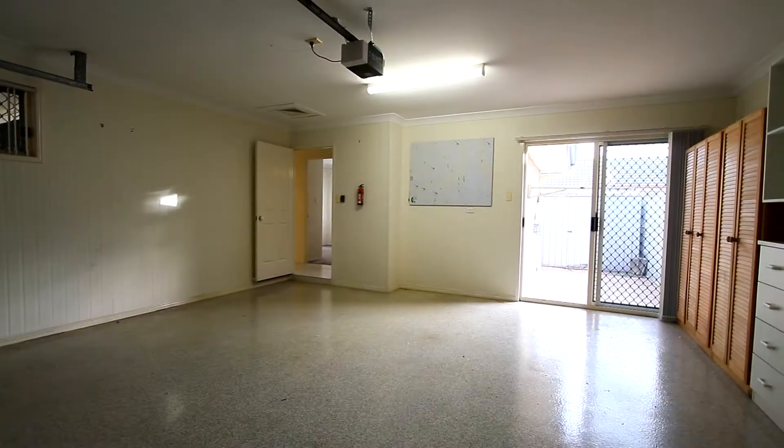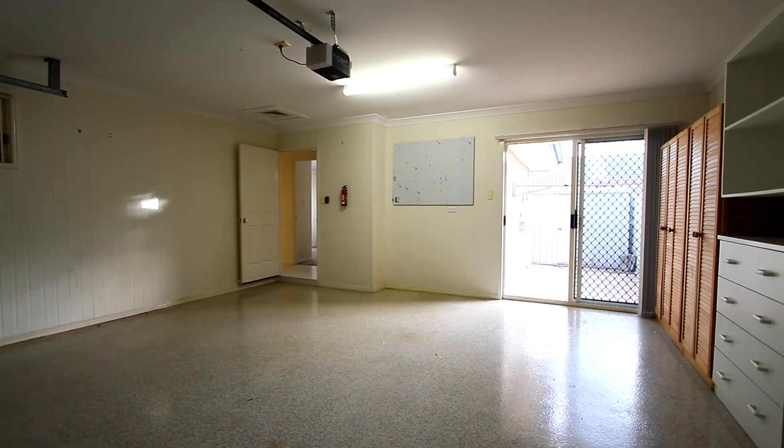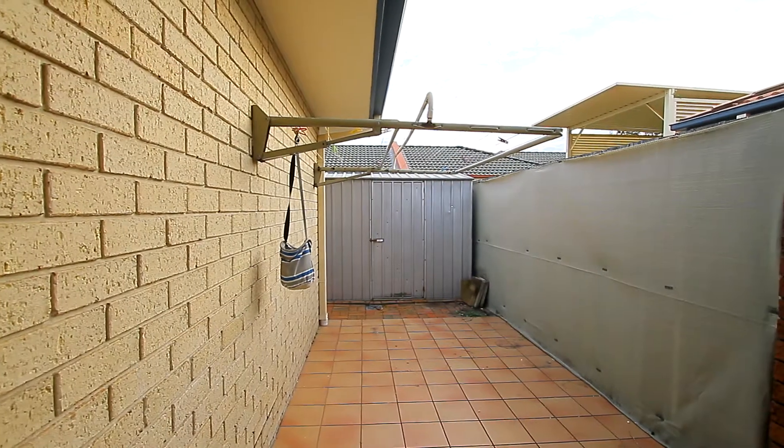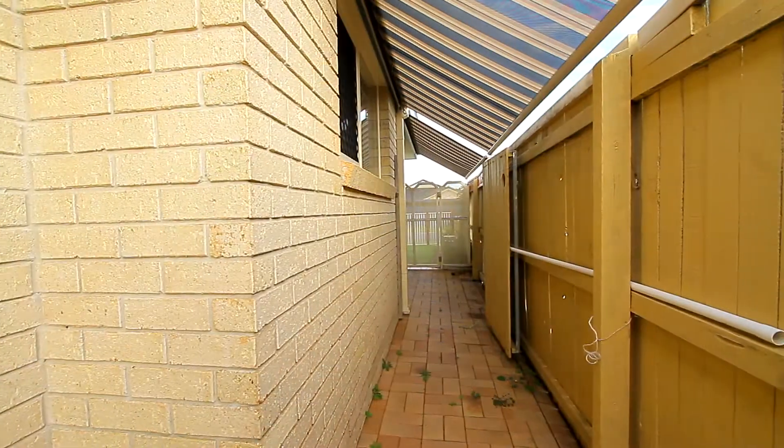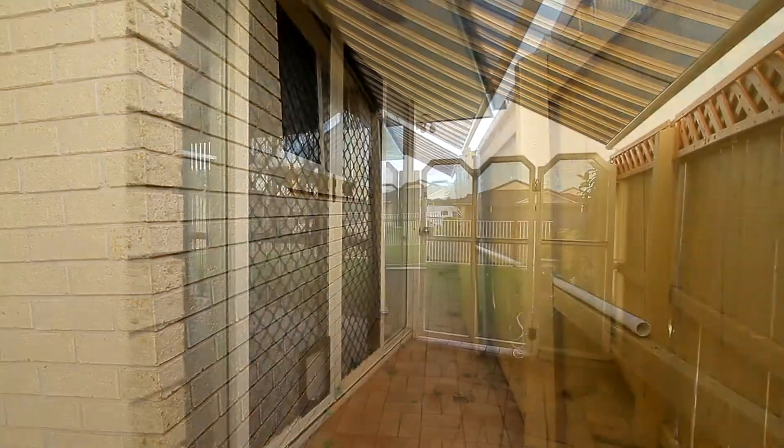There's a good-sized double garage with plenty of shelves and cupboards. Going outside, there's a clothesline, a garden shed, and the side of the property has been fully paved.